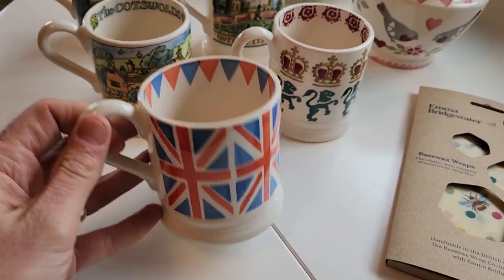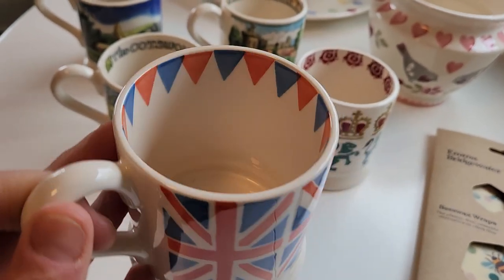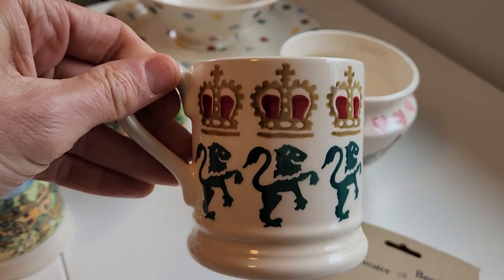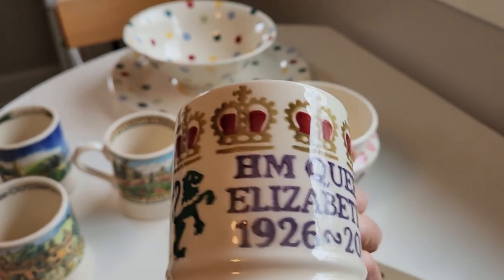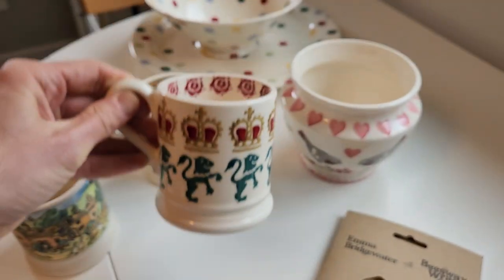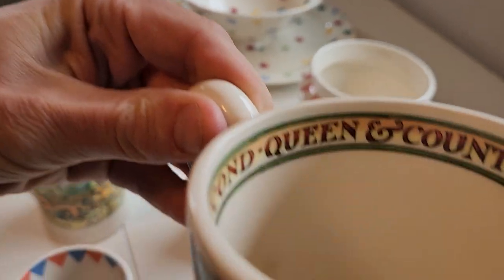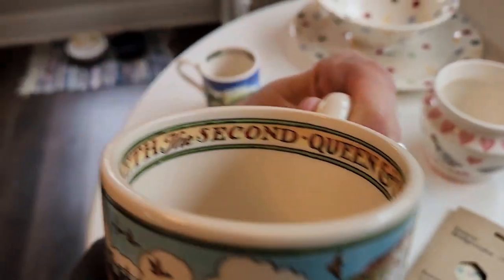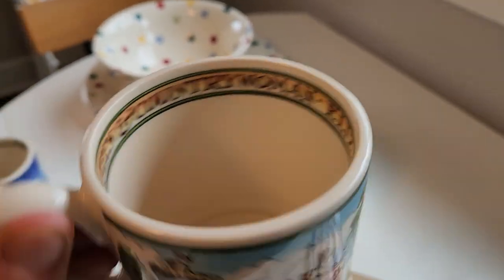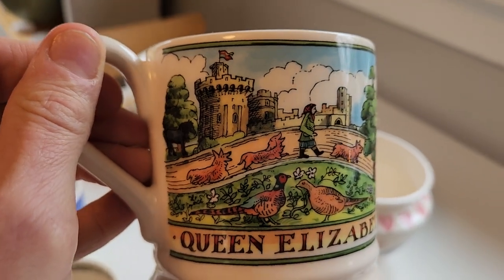Some of the designs include this Union Jack one — it's got little pennants inside. And they did a few pieces for the Queen. So this one features Queen Elizabeth the Second right there, and on the inside it says 'Queen and Country.'